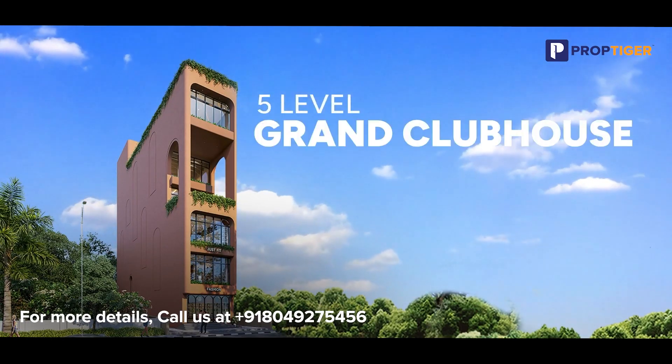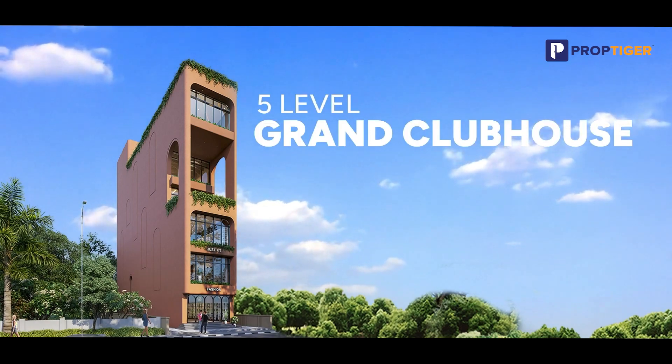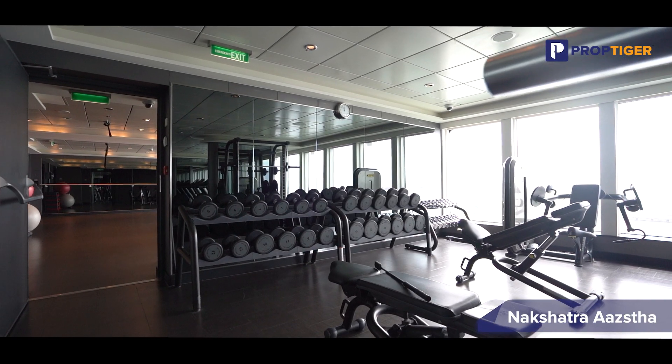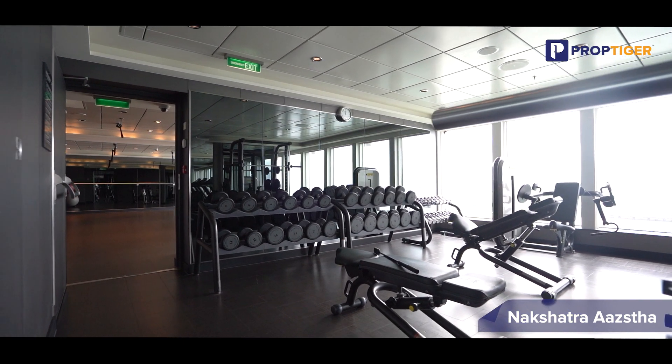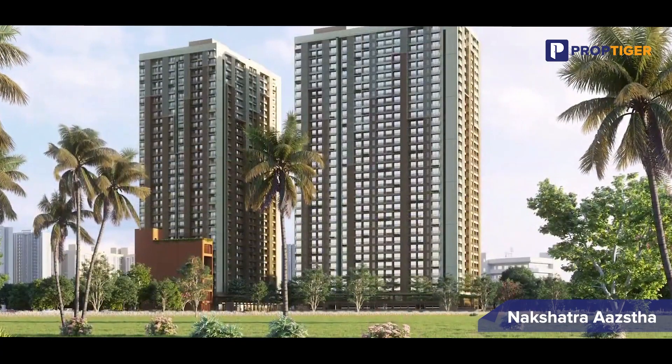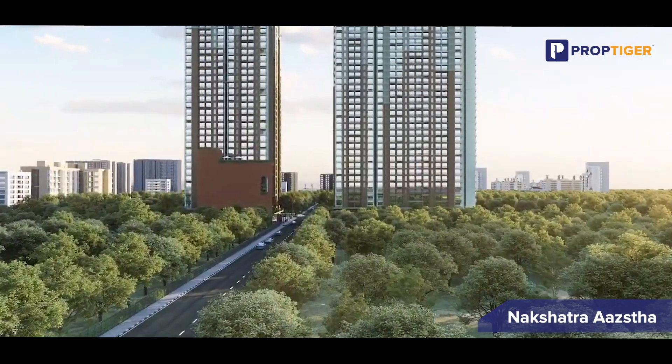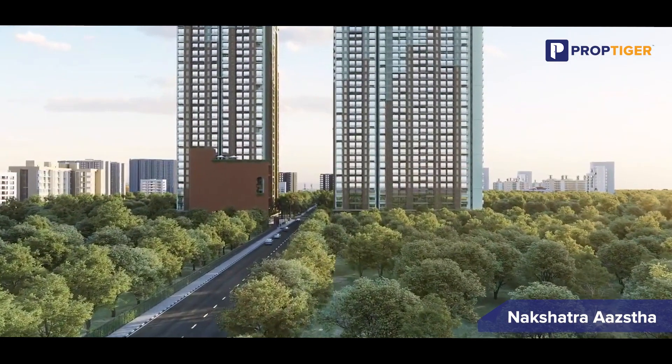Let's enter the exclusive five-level grand clubhouse at Nakshatra Asta, a first in Vasai, offering unparalleled amenities for a truly luxurious lifestyle. Vasai is gaining popularity among home buyers for its peaceful atmosphere and excellent connectivity to key areas of Mumbai.